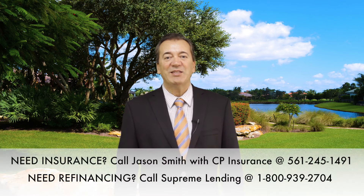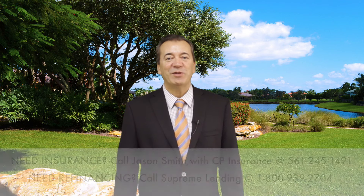Thank you for watching the Addison Reserve Champagne Report. Please stay healthy, stay cool Addison, and I will see you next week.